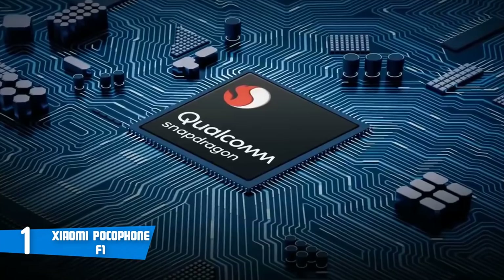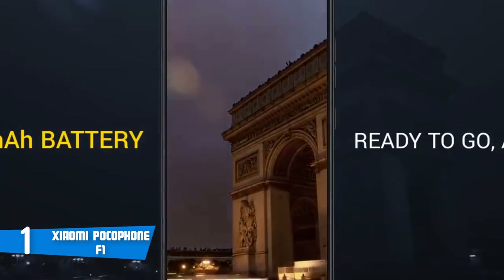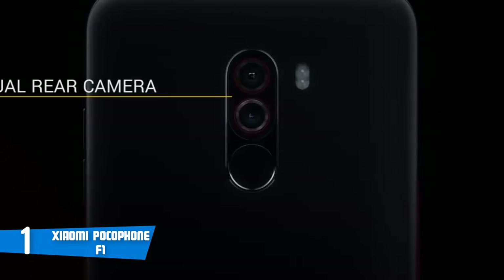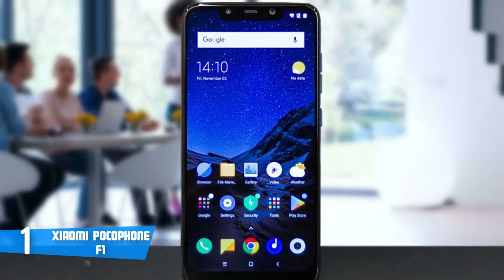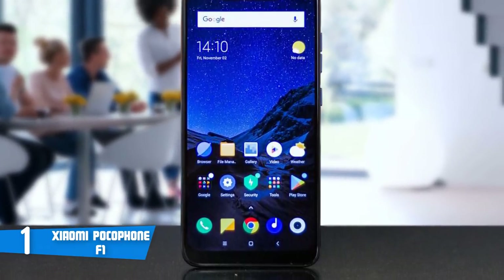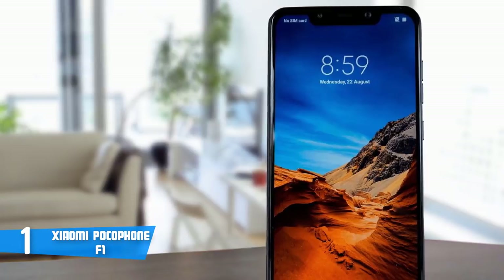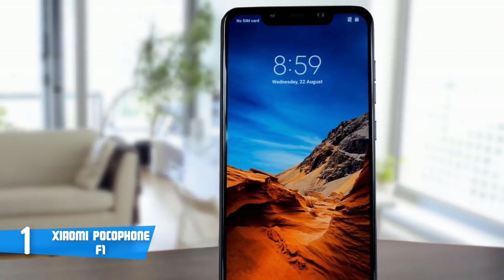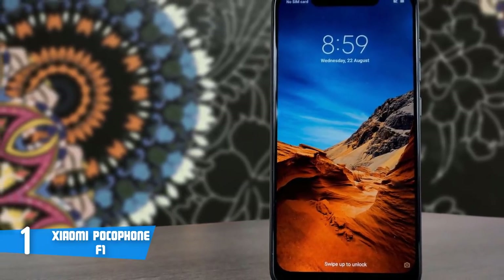And at number one it's the Xiaomi Pocophone F1. The Xiaomi Pocophone F1 is considered the best overall regarding performance, longevity and quality. When it comes to design, this device is available in two color editions: Graphite Black and Steel Blue. Both look and perform fantastically, and are built of polycarbonate and plastic. At the top center you'll find a 20MP camera featuring HDR and 1080p video recording, while at the back there's a dual camera of 12MP and 5MP, which contains dual LED flash, HDR, panorama, depth sensor, dual pixel PDAF, and video capabilities of 2160p and 1080p.